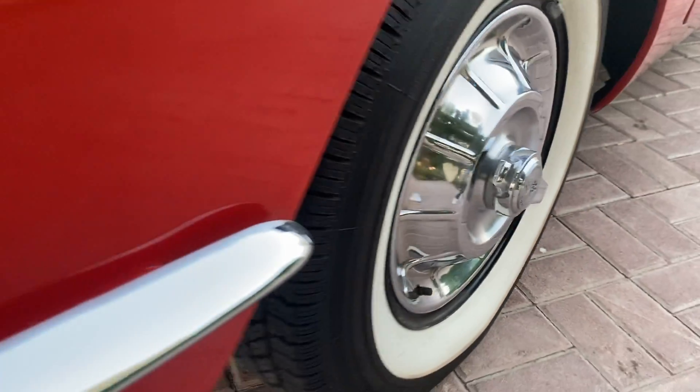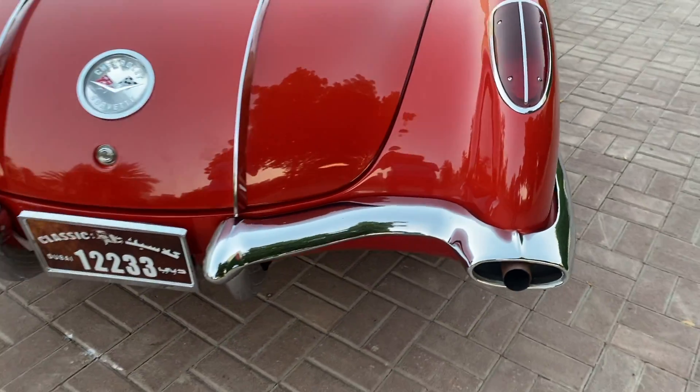In 1958 this Corvette could have been bought for around $3,600, but now it costs 20 times more. From its purchase in the US to getting it on road in Dubai, Abdullah had to spend close to $85,000.